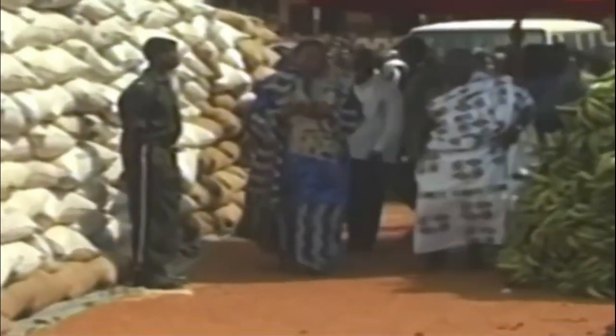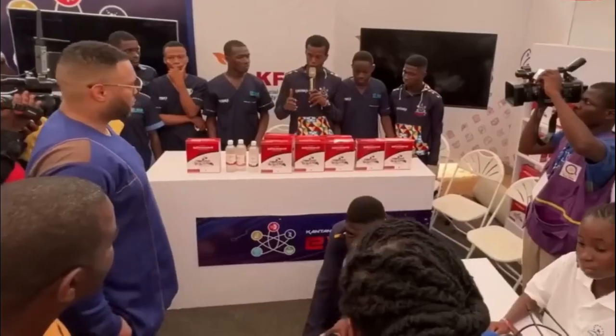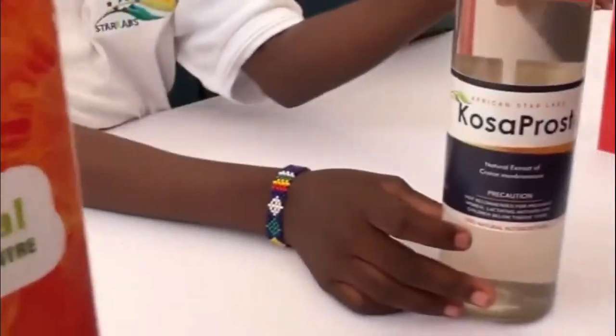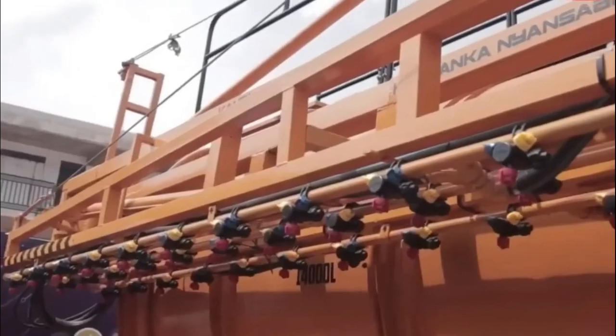There was the need to tap into the old African ways of highly advanced irrigation technologies and climate knowledge to develop the continent for the better. This Kantanka invention is a clear indication that Ghana's agribusiness sector would lead to higher incomes and more job creation.